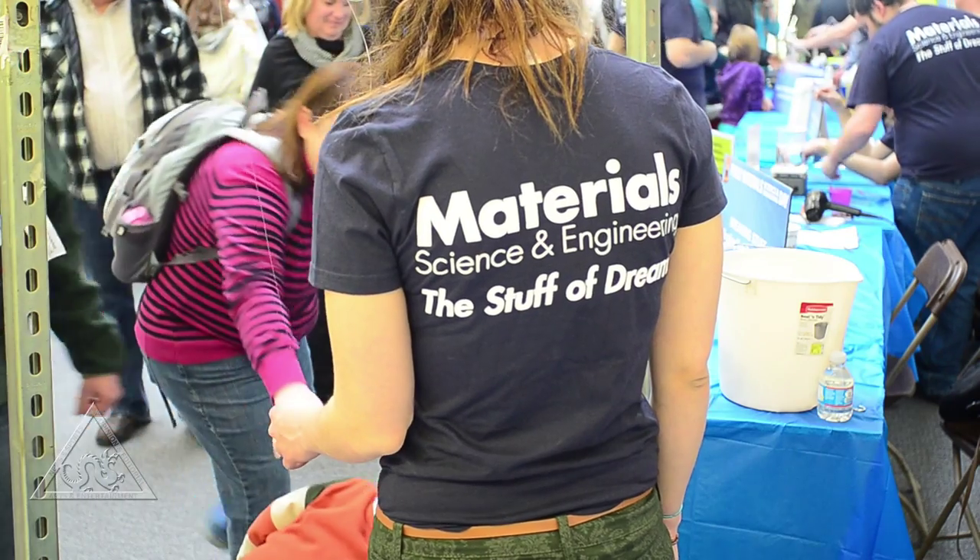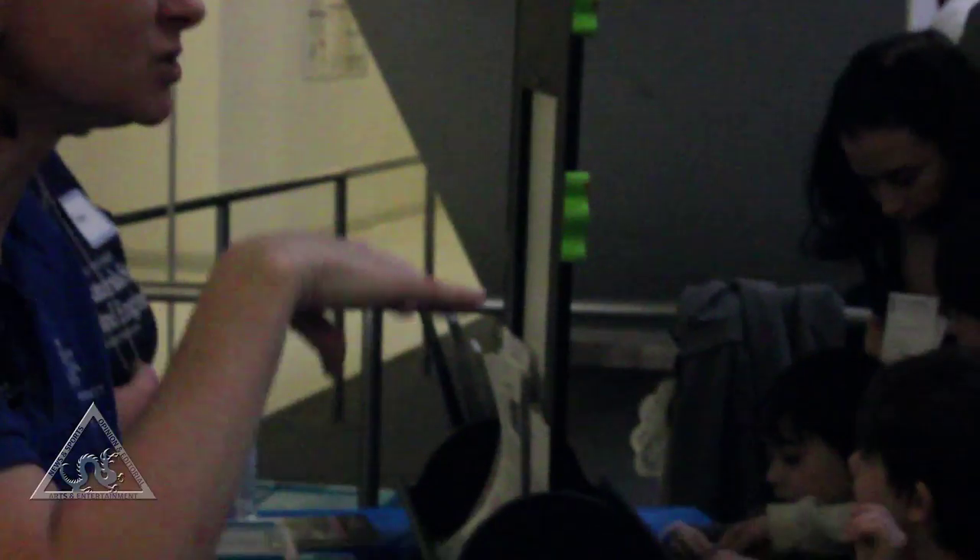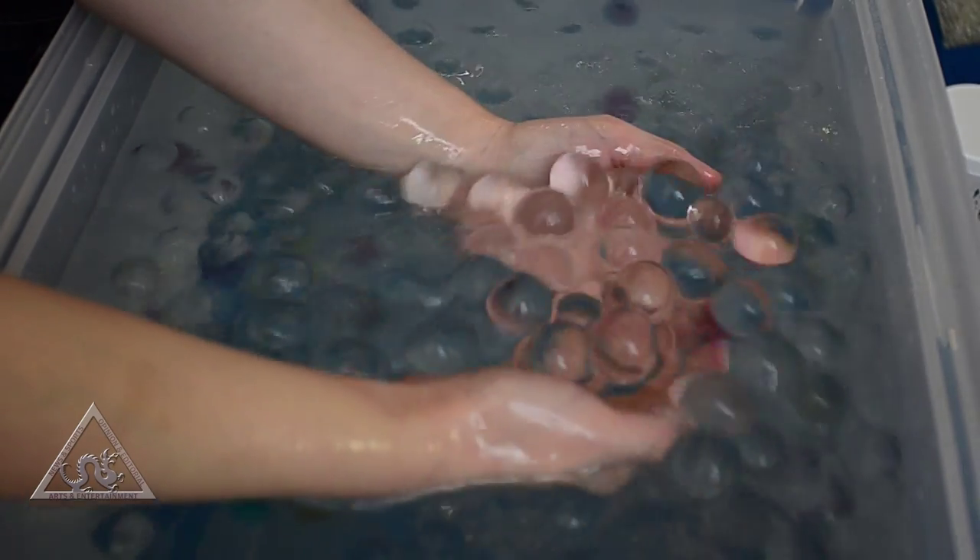This is the fourth annual Philly Materials Science and Engineering Day. It started as a promotion for a Making Stuff series, which is on PBS, and is really all about using materials in all sorts of innovative ways.